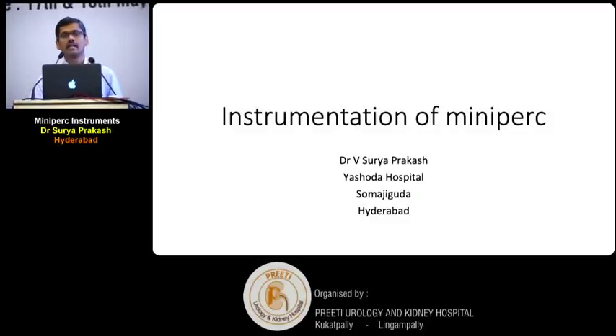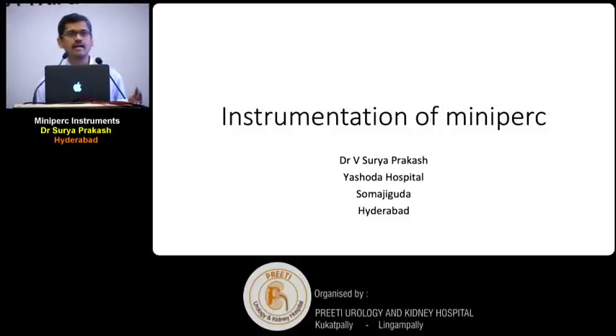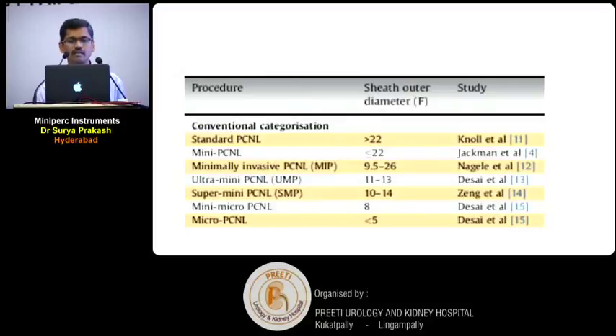We all do PCNL, but those who have been doing PCNL for the last 15-20 years, we have seen that the track size has become smaller and smaller. Earlier, when I was a trainee, we were dilating the track up to 30 French. Now we no more dilate up to 30 French — my maximum dilatation size is 24. Very rarely, unless the system is very dilated, do we go beyond 24. There have been many papers which have proved that as the track size increases, complications increase — bleeding increases, injury to the pelvicalyceal system increases. So with the invention of better accessories and better instrumentation, the complications have come down.